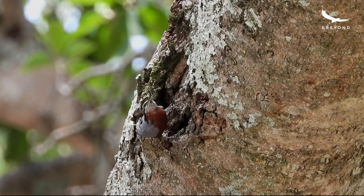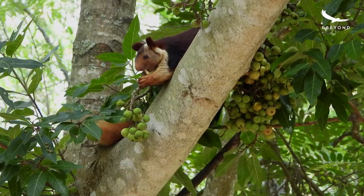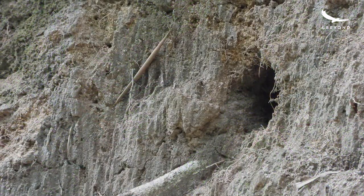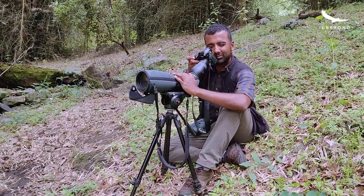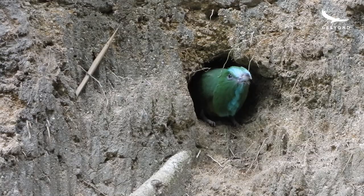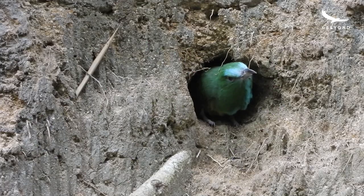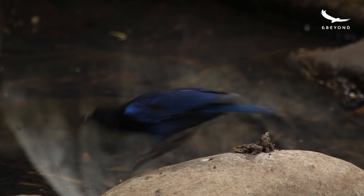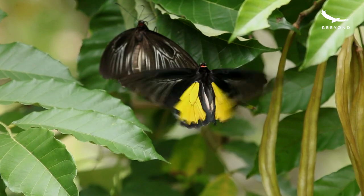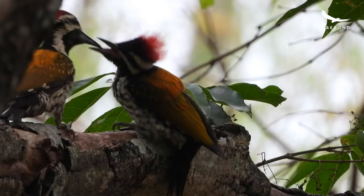The adults seem to have dispersed in search of food and I anticipated a good long lull before anything happened, but the curious chick had a plan of its own. It perched at the edge of the hole and started having a look around. It felt like the chick wanted to know more about the other residents of the stream — its neighbors — and this was its window to the world.